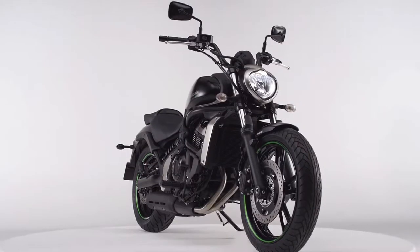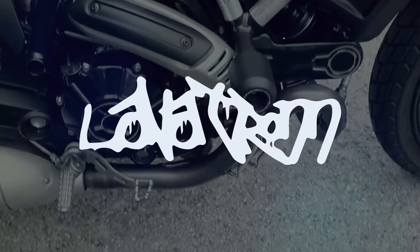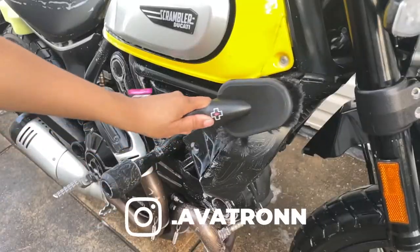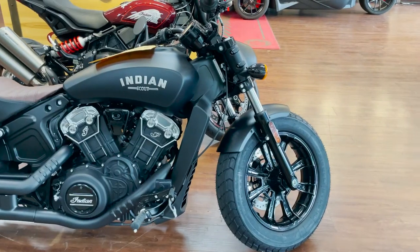Cruisers make for some of the greatest beginner motorcycles. In this video, I'm going over four that I think every beginner should check out. Hey, I'm Lavatron and on this channel you get quick motorcycle how-tos, product reviews, and sometimes I cover the latest motorcycles.